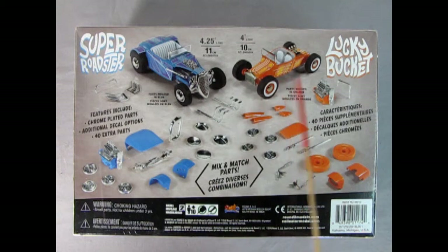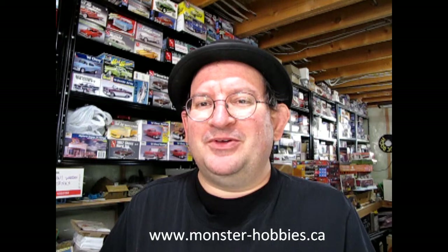Or 4 inches long for the Lucky Bucket. Go to www.monster-hobbies.ca — that's where you will find the listing for this model kit, as well as photographs, a written-up description, and the price tags for this wonderful model kit.